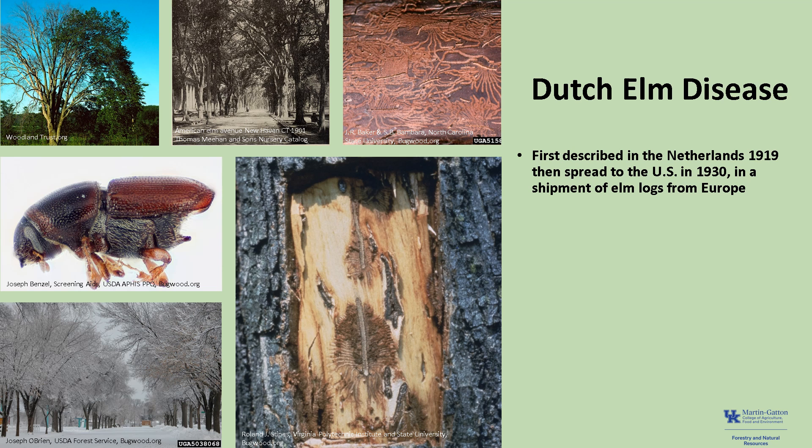American elm has been severely impacted by Dutch elm disease. It's the most damaging disease of elms and the leading cause of elm mortality, and all species of elm are susceptible. This disease was first described in the Netherlands in 1919, and it spread to the United States in 1930 in a shipment of elm logs from Europe, and has since spread coast to coast. Dutch elm disease is caused by the invasive fungal pathogen Ophiostoma novo-ulmi, which is spread by both the European bark beetle and the native elm bark beetle when feeding on the trees. It can also spread from tree to tree through root grafts.